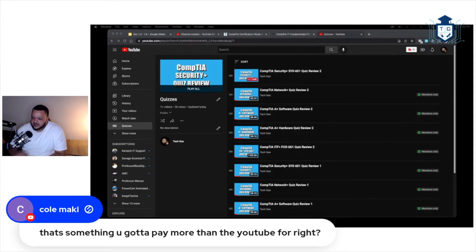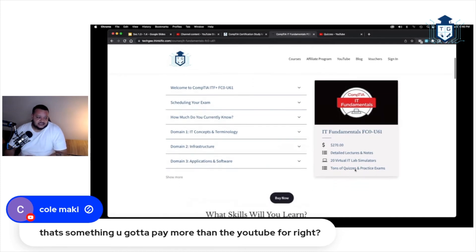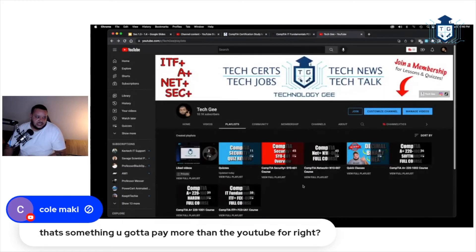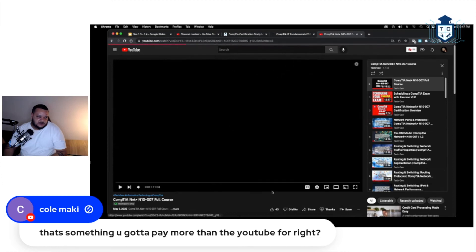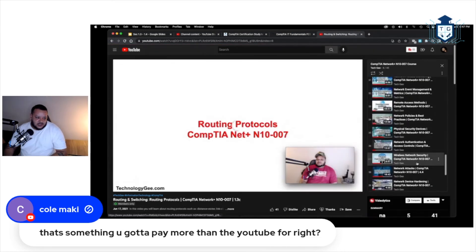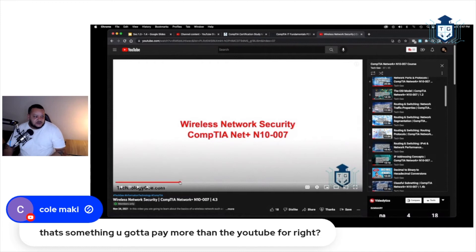The membership does cost money because it takes a lot of time to put together — but you get a tremendous amount of value. On YouTube you get the world's greatest slideshows. Let me pull one up — you get straight slides, that's it. Nothing else on the public YouTube channel.